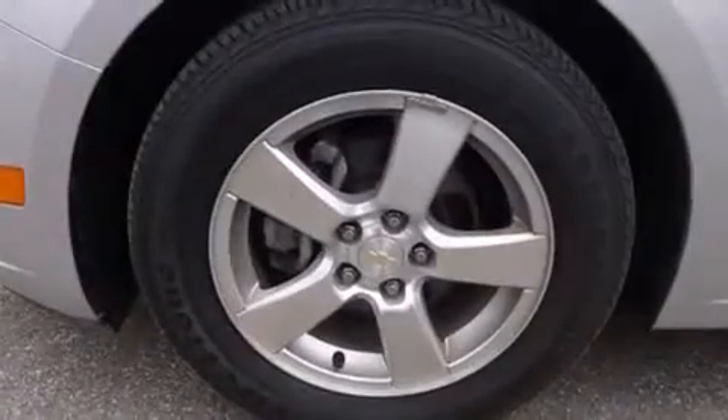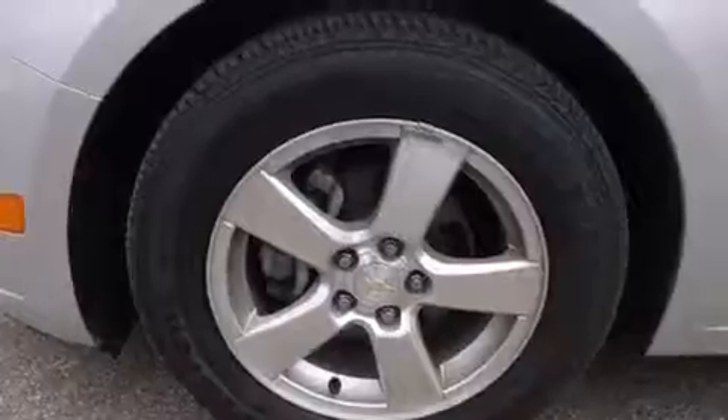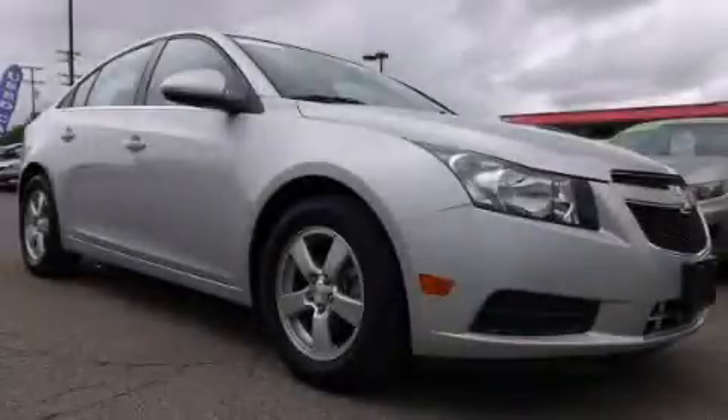With an EPA estimated rating of 38 miles per gallon on the highway, this vehicle helps leave money in your pocket where you want it. Stop by today and test drive this vehicle for yourself.